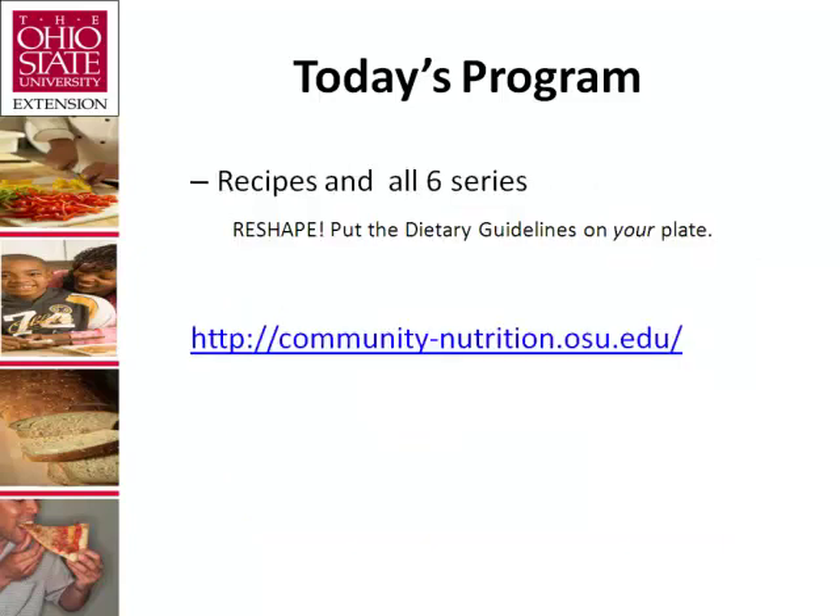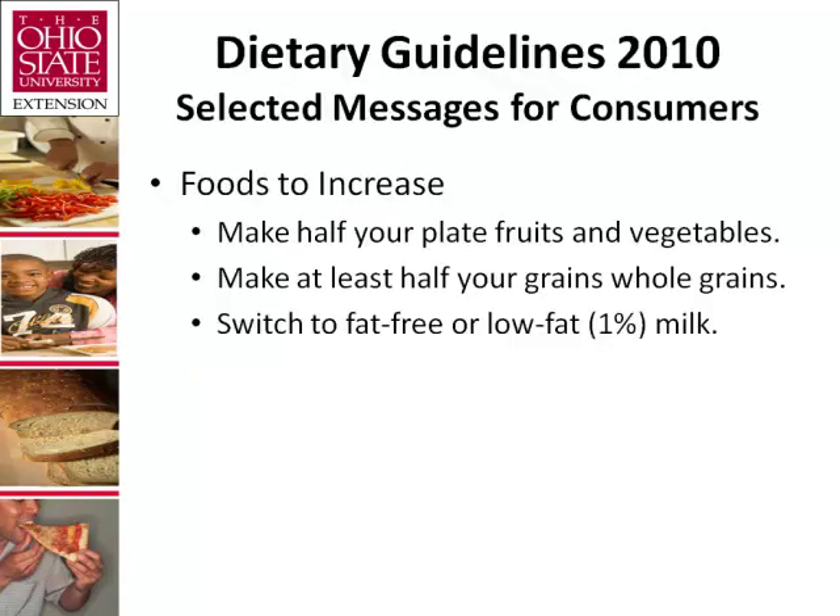Recipes and recordings for all six series of Reshape can be found on the Community Nutrition website. The Dietary Guidelines 2010 has some key recommendations in foods and nutrients to increase. I will focus on the second item, which states: make at least half your grains whole grains. The refining of whole grains involves a process that results in the loss of vitamins, minerals, and dietary fiber.